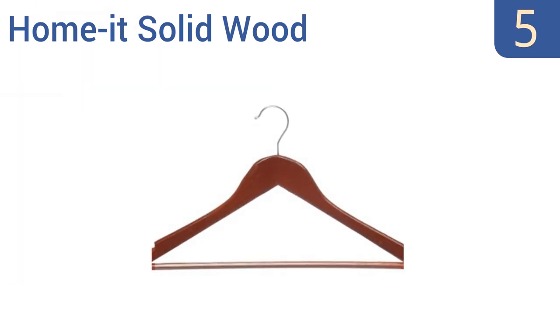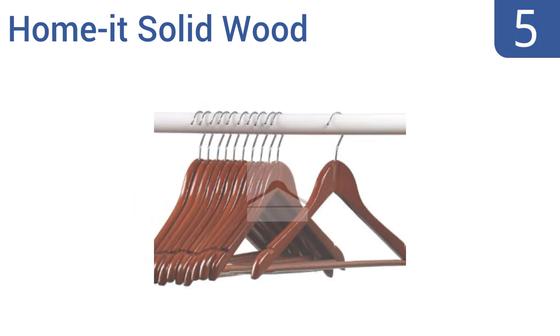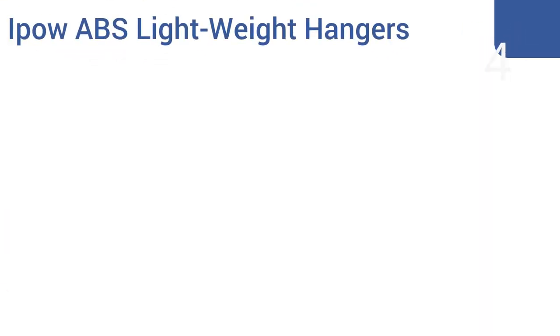Halfway up our list at number five, the Homemade solid wood clothes hangers are functional, affordable, and attractive, making them a fine choice for use in the home, the office, or at an upscale hotel. One of these hangers can easily support a pair of slacks and a shirt at the same time. They're a handsome cherry wood construction with slots for dress straps and are covered by a lifetime guarantee.